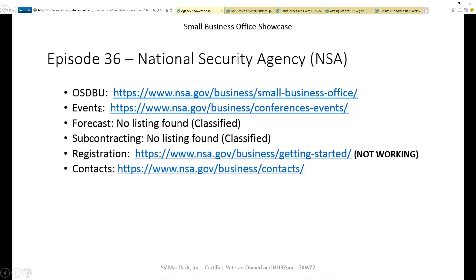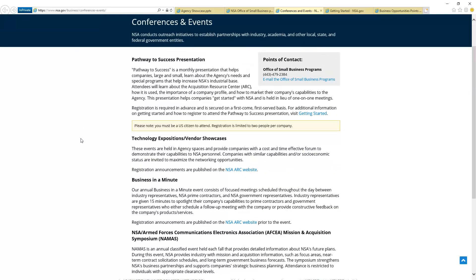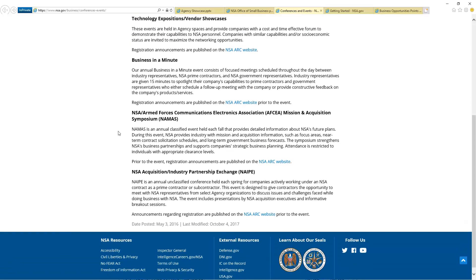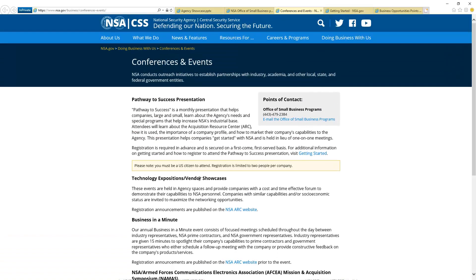The next thing we're looking for is do they have events? They do. They have a whole bunch of different types of events, and they also have really clear communication — for example, you need to be a citizen to get in there, and you need to be registered. They have different types of showcases, including a technology showcase and these 15-minute meet and greets they're calling 'Business in a Minute.' You want to come to this page and really take a look — they do a good job with conferences and events. Just keep in mind, you must be registered in order to attend any of the events.